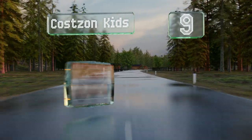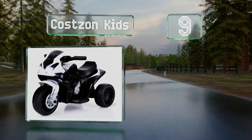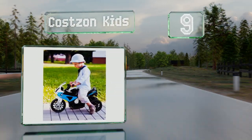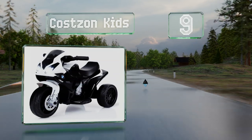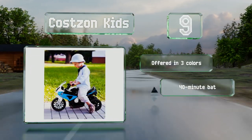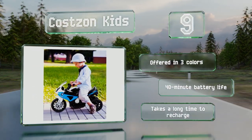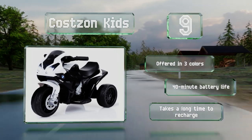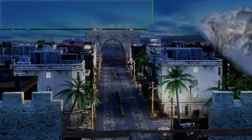Starting off our list at number nine, designed for the smallest riders, the Costs On Kids is one of the least expensive motorized ride-ons on the market. Its solid wheels will never go flat and it moves slowly enough that you'll easily be able to keep up as you walk the neighborhood with your little tyke. It's offered in three colors, all with a 40-minute battery life, but it takes a long time to recharge.